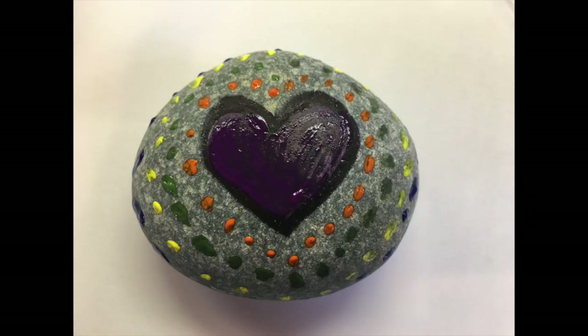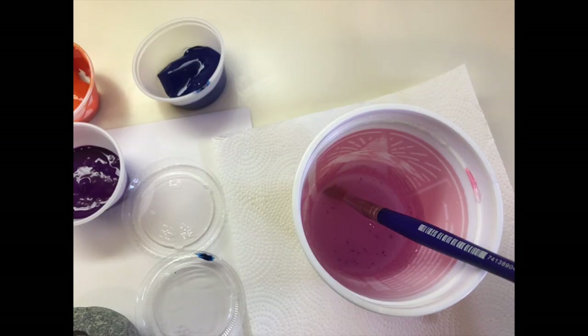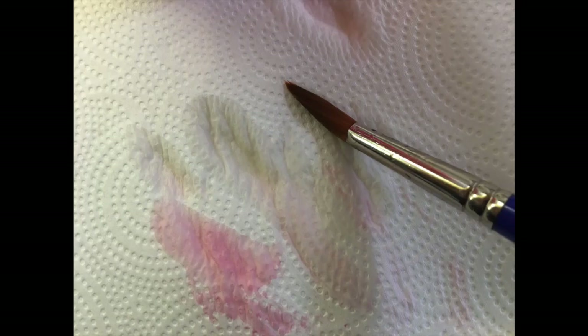Step 5: Add some colorful paint to your rock. Use a small brush to paint in small areas. Step 6: Every time you change paint colors, rinse out your brush and dab it on the paper towel to absorb the extra water. This will prevent the paint colors from being mixed up so that they can be used by your classmates.